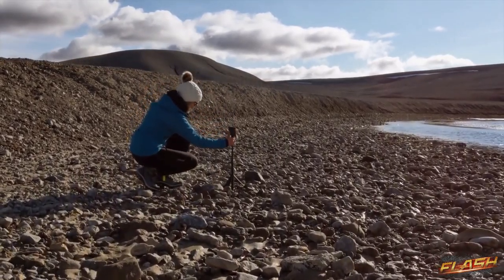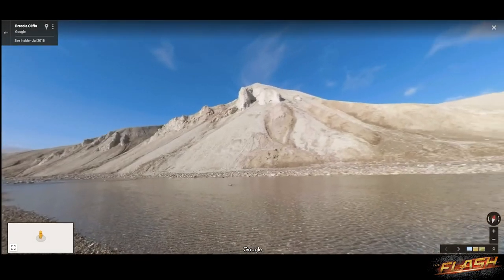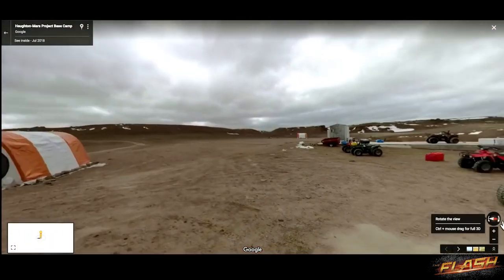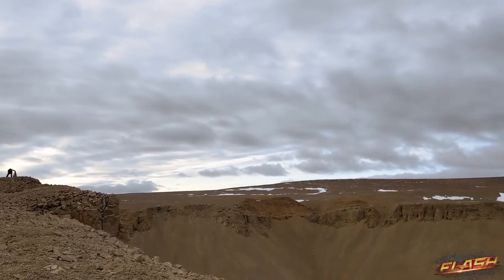There are so many stories where Street View encouraged or moved or inspired people to do something extraordinary. And even if one person gets more interested in studying other planets, I'll be really happy.